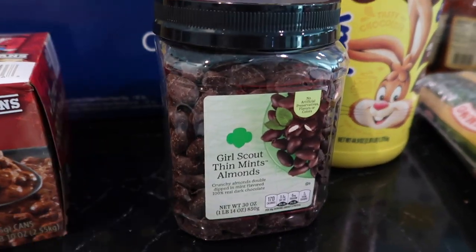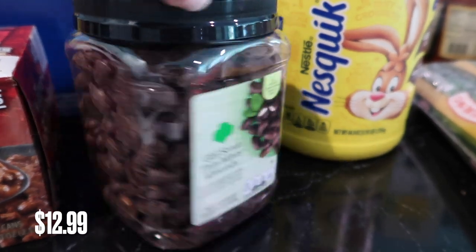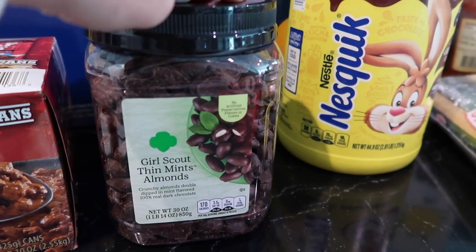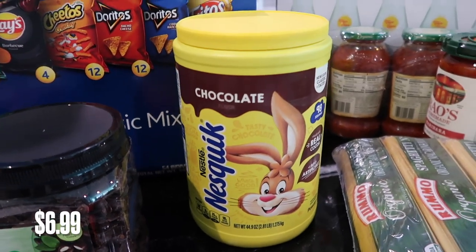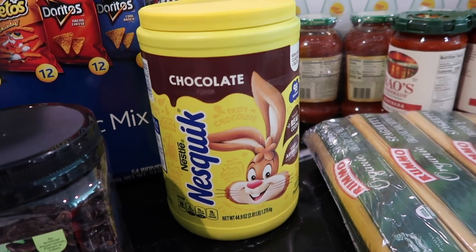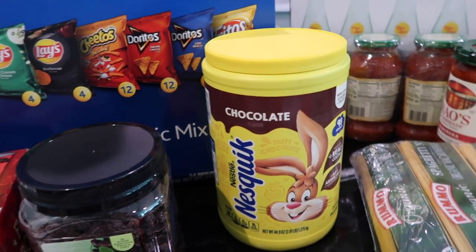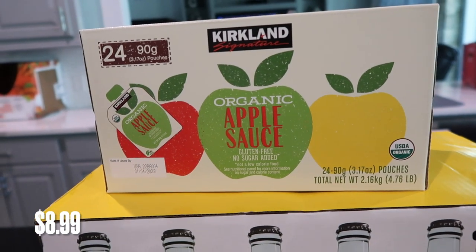I got this for me — I was hungry when we were at Costco and they had these Girl Scout Thin Mint chocolate covered almonds. Look how delicious those look. Thin Mints are my favorite cookie of all time, so I think those are going to be delicious. My daughter loves chocolate milk, and if you've ever bought horizon organic individual chocolate milks, it was like $20. So we went the Nesquik route and she can make her own chocolate milk. We ended up getting her organic applesauce too — usually I do the go-go squeezes, but the Kirkland brand is a lot cheaper.